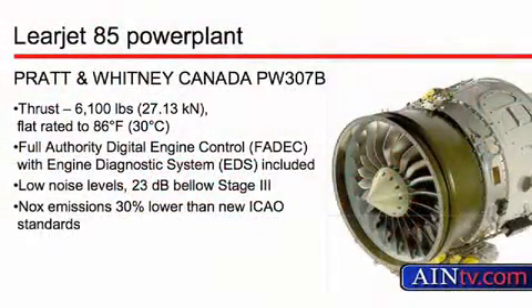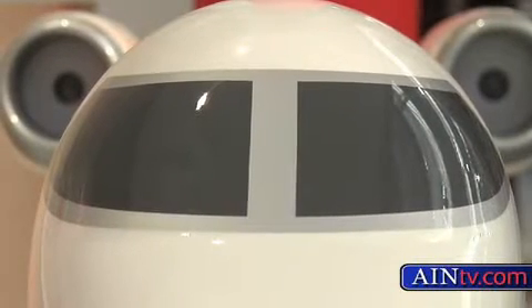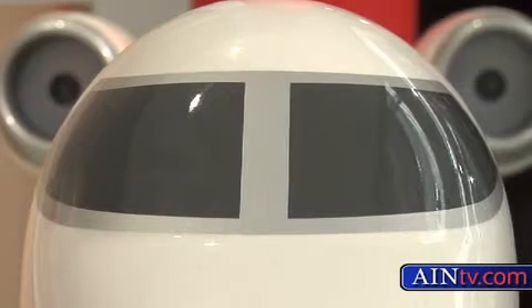It's going to be powered by the Pratt & Whitney 307B. Can you tell us about the projected performance? Well, the Lear 85 is going to be the largest, fastest, longest range Learjet ever produced. Having Pratt & Whitney propelling this aircraft is great — they're already on the 60. It's going to be a wonderful product from the standpoint of both range, 3,000 nautical miles, and high-speed cruise at Mach .82.